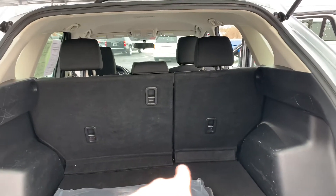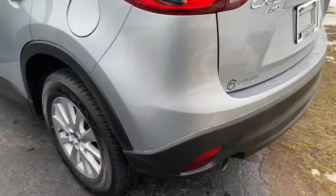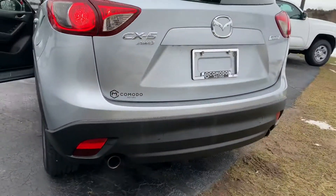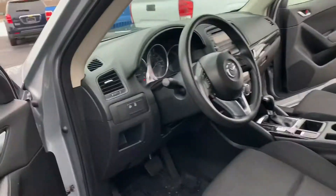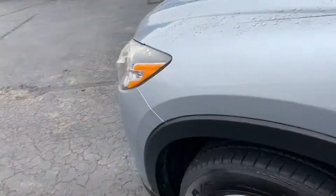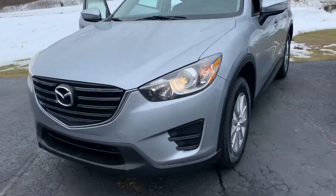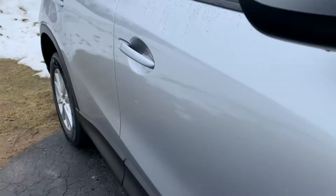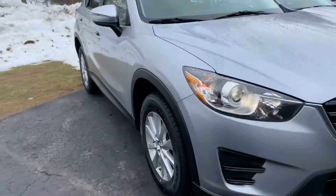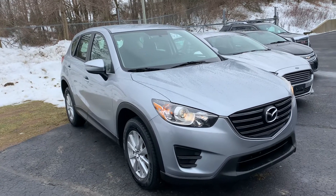60/40 split folding seats — these do fold down flat, and then the cloth will cover that threshold there. Dual exhaust, that's really sharp. It does have traction control and an anti-theft alarm built into it. Nice high-intensity halogen headlights. There's a shot down the passenger side for you — really, really clean 2016 Mazda CX-5 Sport Edition, all-wheel drive.